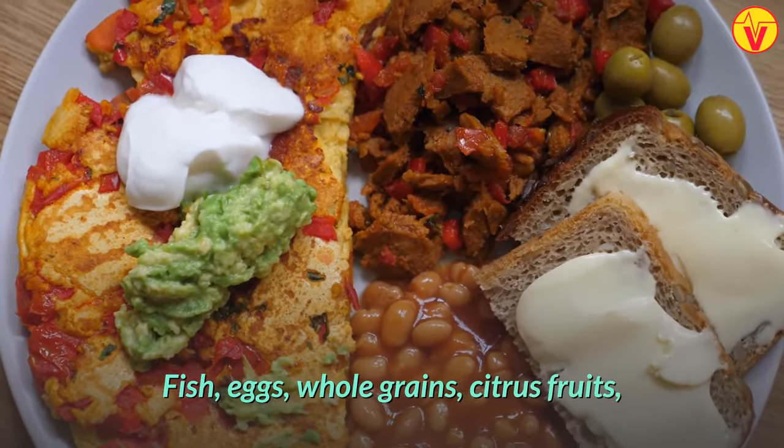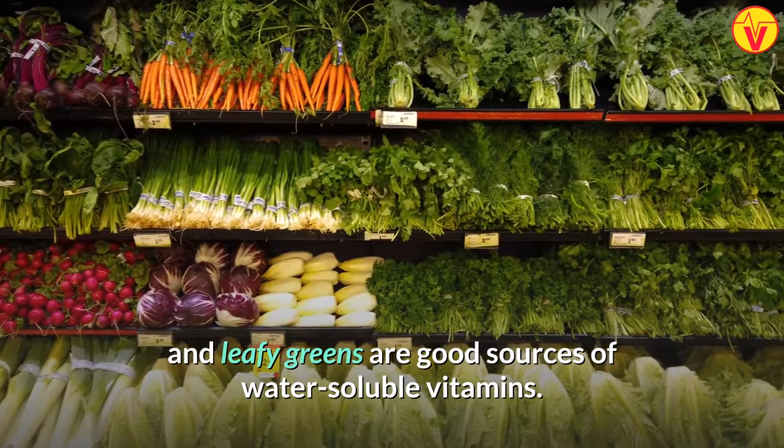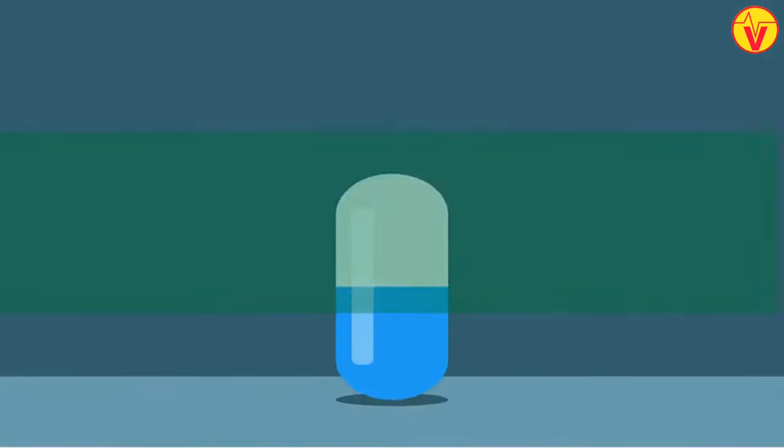Fish, eggs, whole grains, citrus fruits, and leafy greens are good sources of water-soluble vitamins.